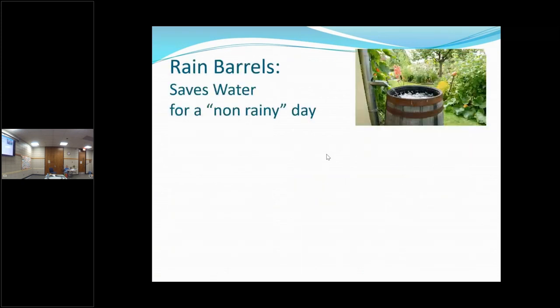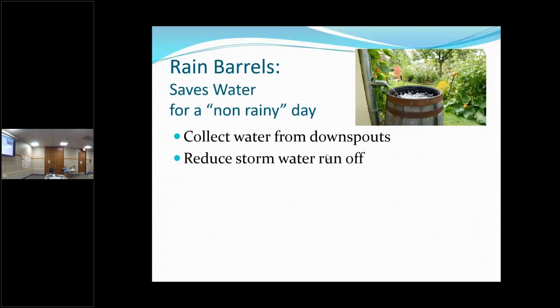We're going to start with rain barrels. You're going to collect water from your downspouts when it rains, and it helps to reduce the stormwater runoff — that's what goes down the drains and ends up in our rivers and creeks and lakes. Some of it's good and some of it's not so good. Rainwater is free, so let's save it.